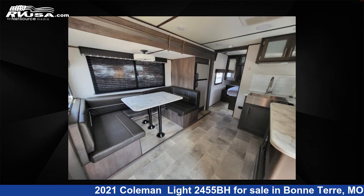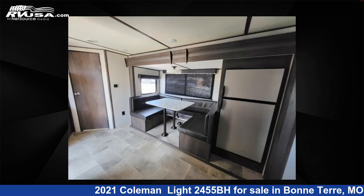For more information and pricing on this unit, and to see all units available for sale by Optimum RV Bonterra, visit RVUSA.com.